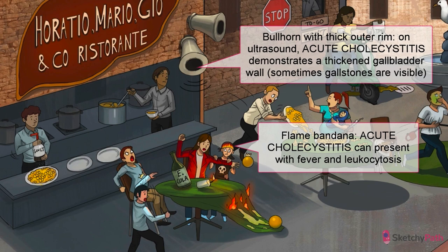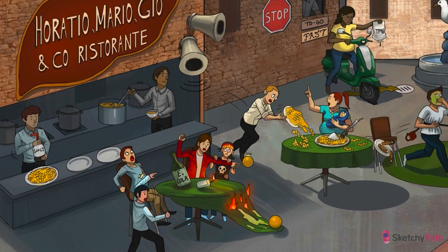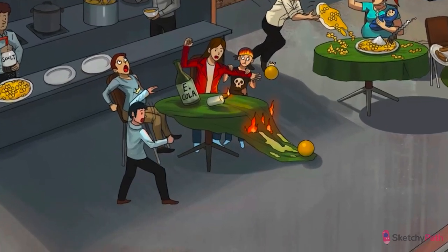We've brought in our recurring ultrasound bullhorn. Specifically, ultrasound will show a thickened gallbladder wall, reflecting the swollen and inflamed nature of the gallbladder, depicted by the unusually thick outer rim of the horn. Ultrasound is great for picking up gallstones as well, but watch out — the ultrasound may not necessarily show stones when they're lodged further downstream. Just look for that thickened, distended gallbladder.